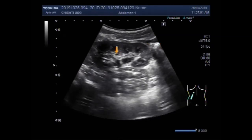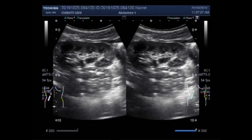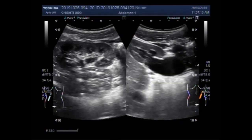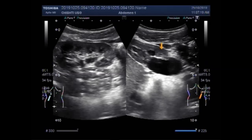You can see this is the left kidney and it looks echoarchitecturally normal. Now you are going to see the right kidney, and you can see there is gross hydronephrosis but no hydroureter is seen.